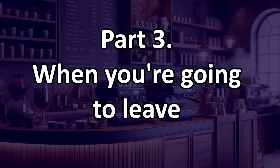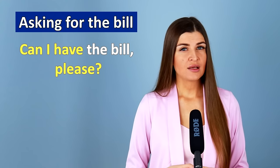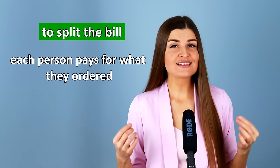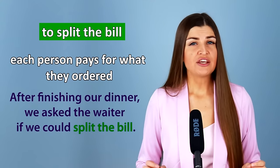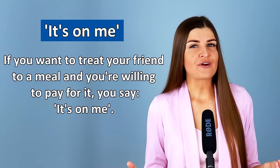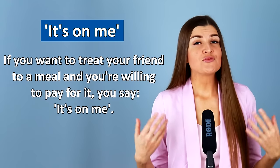Part 3: When your meal is finished and you want to pay, you can say: can I have the bill, please? Could you bring us the bill, please? Or: may I get the check, please? If you want to divide the cost between you and your friend, you can ask to split the bill — you will pay for your meal and your friend will pay for theirs. For example: after finishing our dinner, we asked the waiter if we could split the bill. Another great phrase is it's on me — if you want to treat your friend to a meal, you say it's on me, meaning you're going to pay for it and they don't have to.